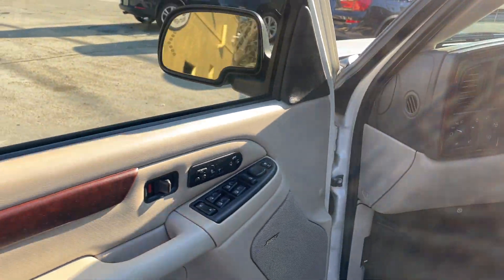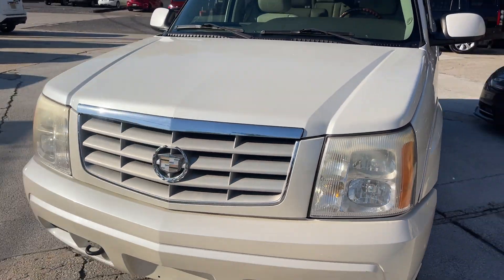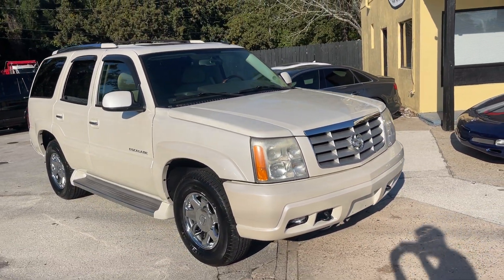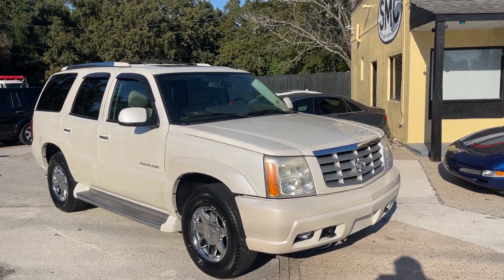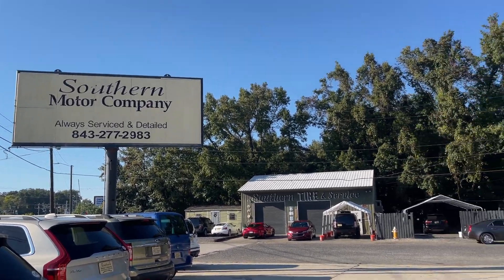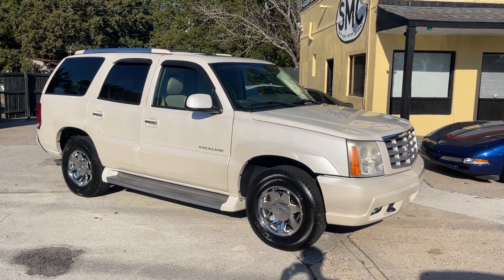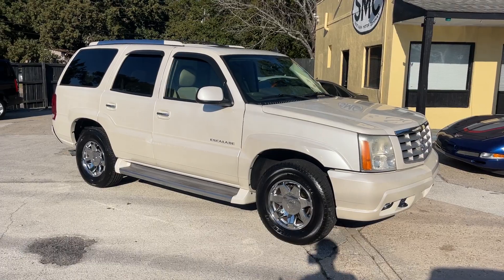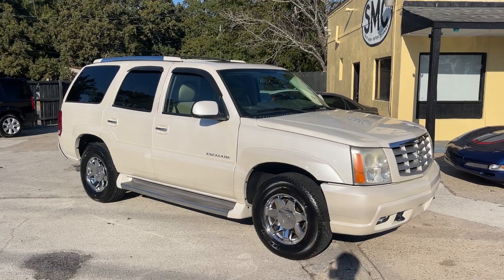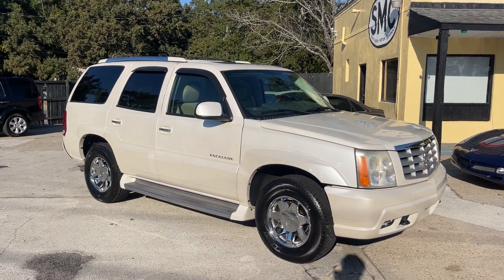Come on down and see us at Southern Motor Company — we're right here in North Charleston on Rivers Avenue. We've been here for over 10 to 12 years now, we'd love to help you buy your next vehicle. Give us a call at 843-277-2983. Always serviced and detailed. You can also visit us online at smccharleston.com to check out the Carfax report and any details you need. We can help with financing, or just bring a check, cash, or money order — however you want to do it. We'll take your money and send you home in a beautiful Escalade. We'll see you soon!